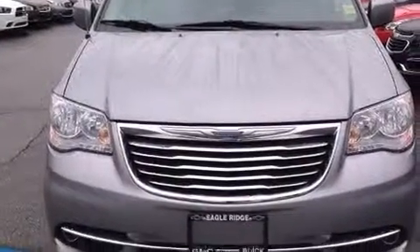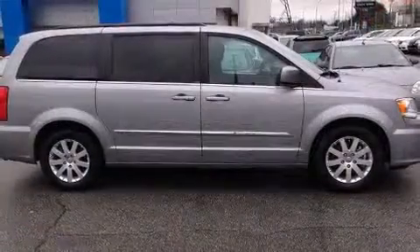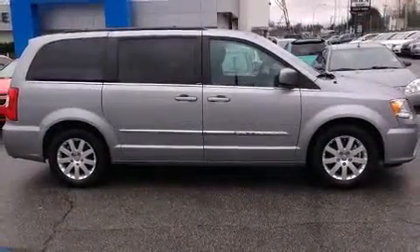Treat yourself to a test drive in the 2014 Chrysler Town & Country. It features an automatic transmission, front-wheel drive, and a refined six-cylinder engine.